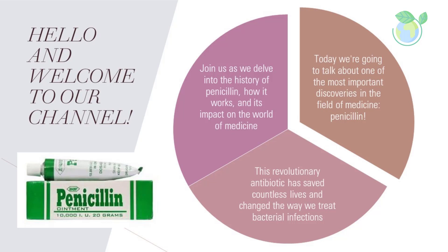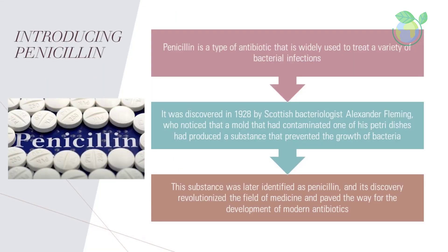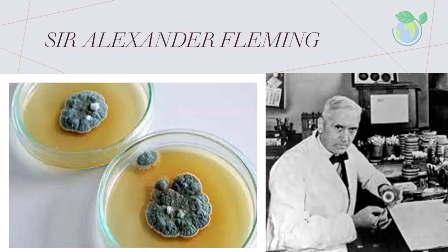Get ready to learn all about this miracle drug. Penicillin is a type of antibiotic that is widely used to treat a variety of bacterial infections. It was discovered in 1928 by a Scottish bacteriologist, Alexander Fleming, who noticed that a mold that had contaminated one of his petri dishes had produced a substance that prevented the growth of bacteria. This substance was later identified as penicillin, and its discovery revolutionized the field of medicine and paved the way for the development of modern antibiotics.